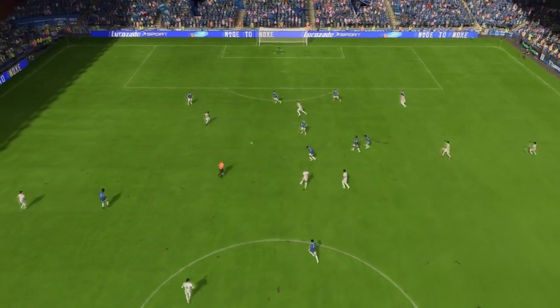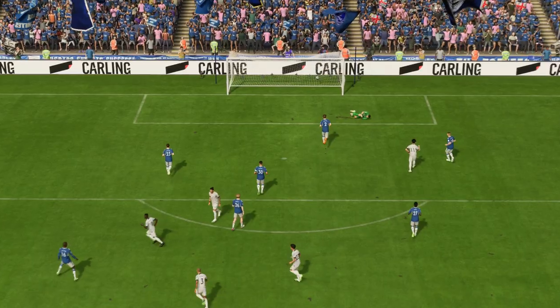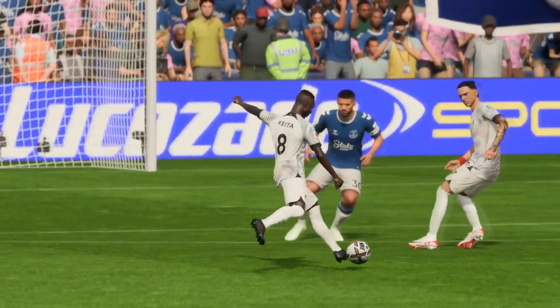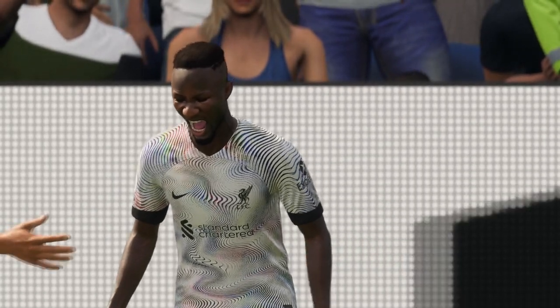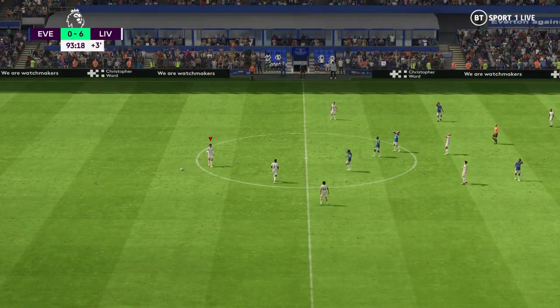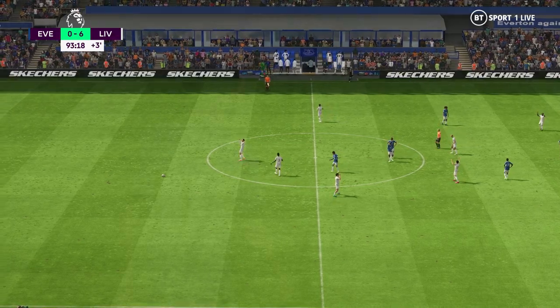He doesn't read the danger at all. It's a poor piece of goalkeeping. And that is all for this game anyway — it goes into the books as a victory for Liverpool.